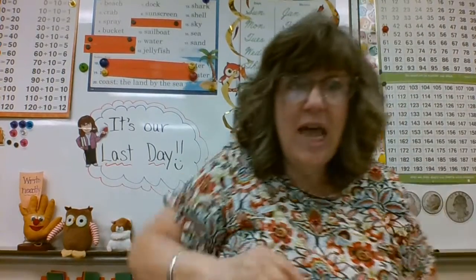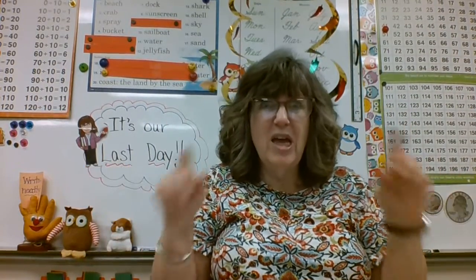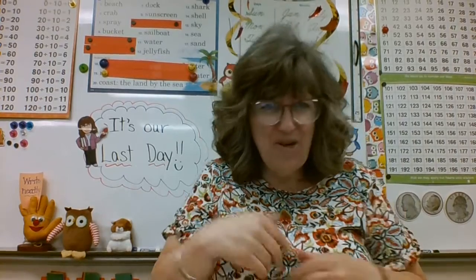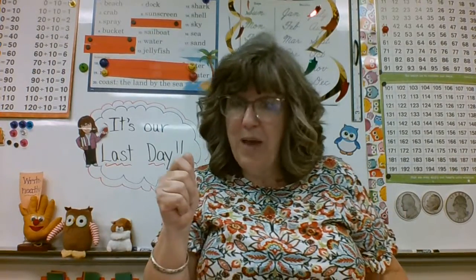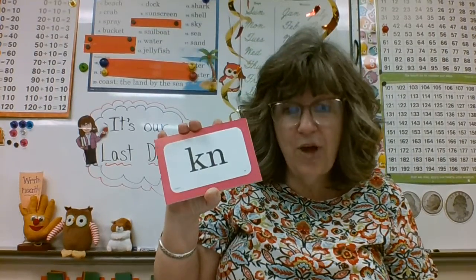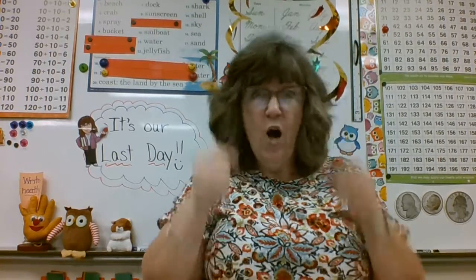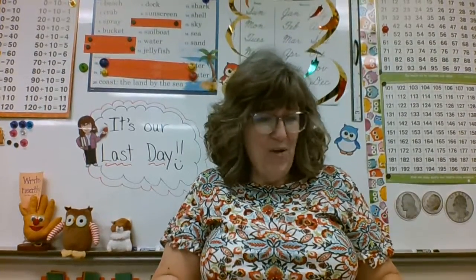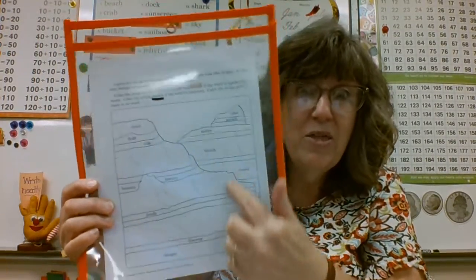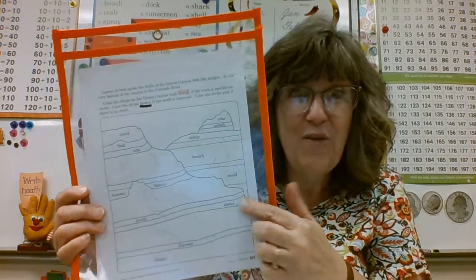Guess what? Today we have a phonics test. Our phonics paper is super simple. We're not even going to put very much up on the board today, because if you're paying attention, you've got this made in the shade. Grab your paper, grab a pencil. We're going to do a quick review, and we need you to be ready to stomp your feet or run in place. Your paper today should look like this — it should have some Grand Canyon on it. Lay it aside for a minute and get ready.